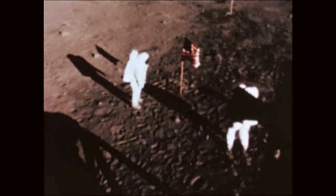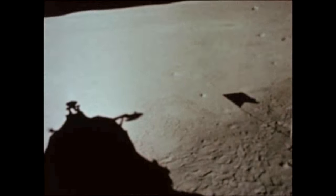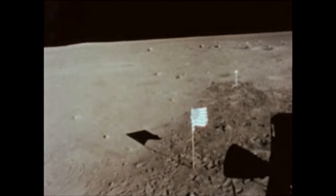The two men spent a total of two hours and 32 minutes on the moon, taking photographs, gathering lunar material samples, and deploying scientific experiment packages.